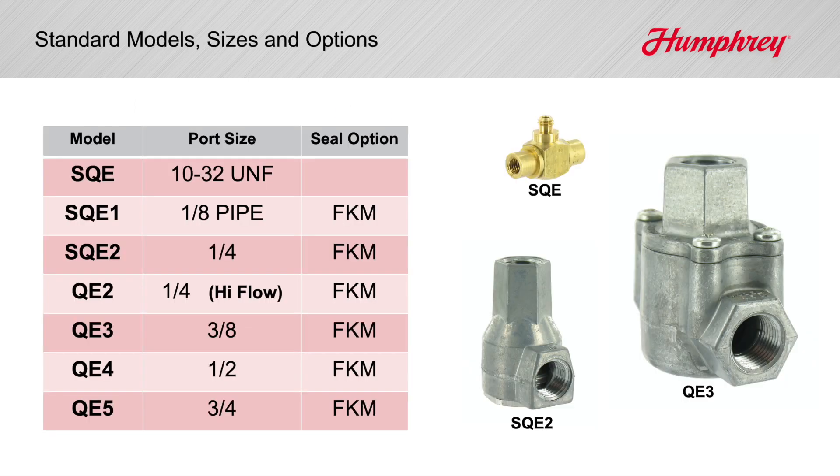Opening up a large flow to exhaust. Humphrey offers seven models, from the miniature 10-32-ported SQE to our largest 3/4-ported QE5, all featuring our heavy-duty shaped shuttle, each with progressively greater flow.